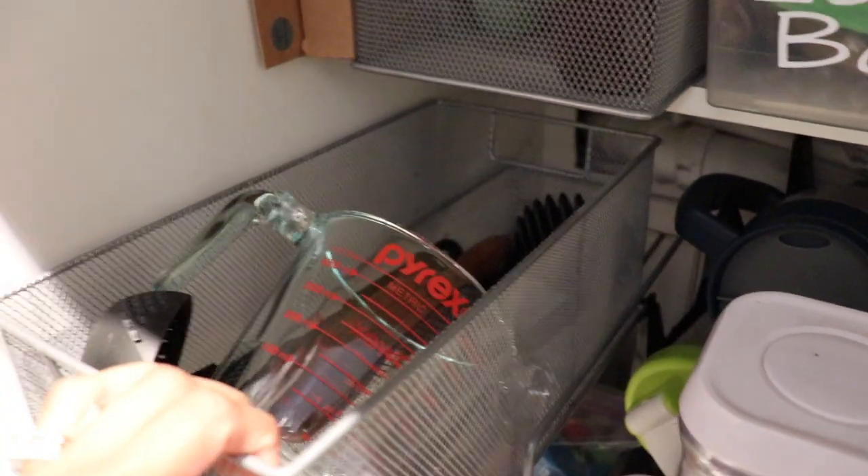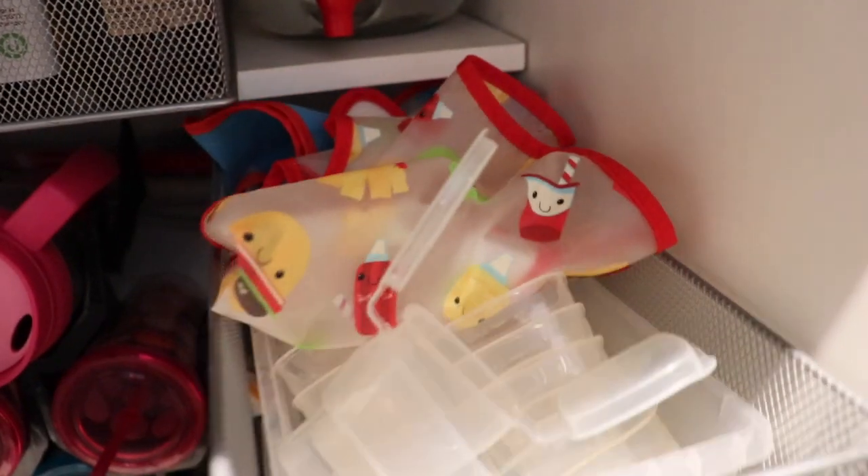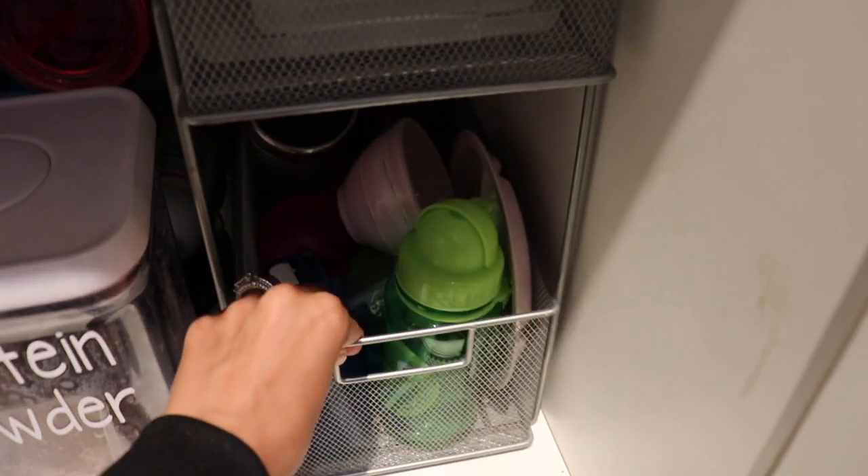I then tried these wire drawers that I've now relocated to my kitchen, and I do really like them for the kitchen, however in the bathroom they weren't really working. I could only fit two of them, one on each side, and the compartments were really big — it has two large drawers — so everything would be piled up and get all mixed up. I just needed something with smaller compartments, so this wasn't the right solution for me.